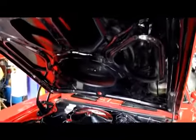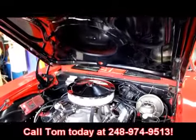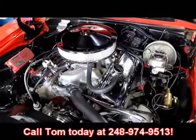It's a Camaro with a big block — it's not going to last long in our shop. So give us a call at 248-974-9513. Tom's going to sell this one quick, so give him a call.